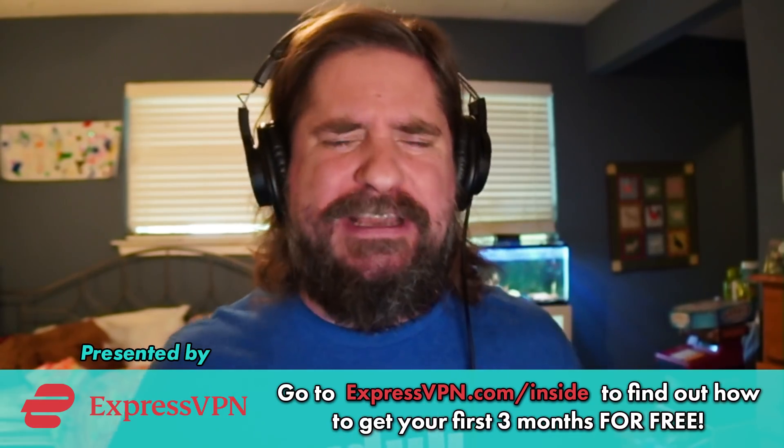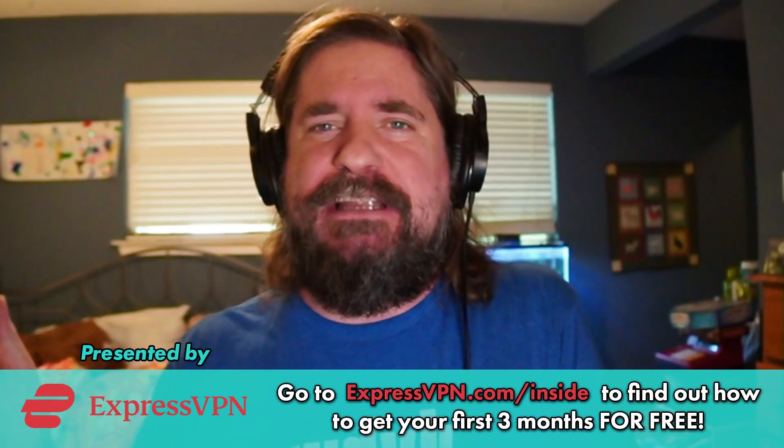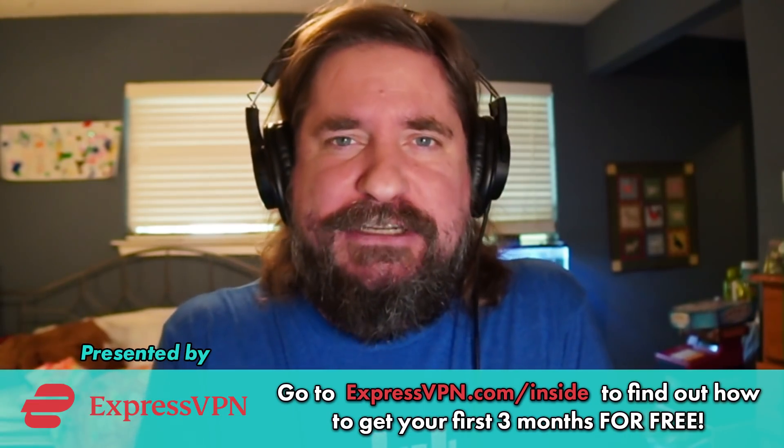Today's show is sponsored by ExpressVPN. Only noobs go online without protecting their data. Don't be a noob. Protect yourself at expressvpn.com/inside.